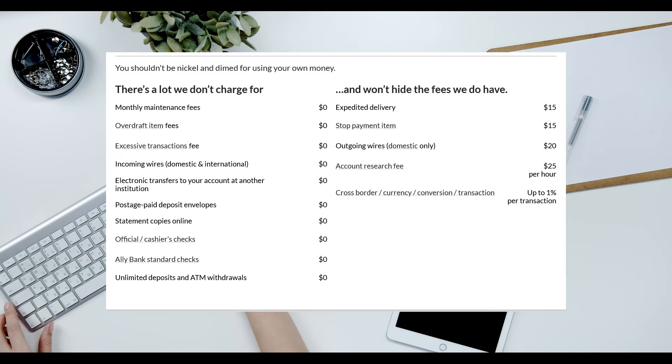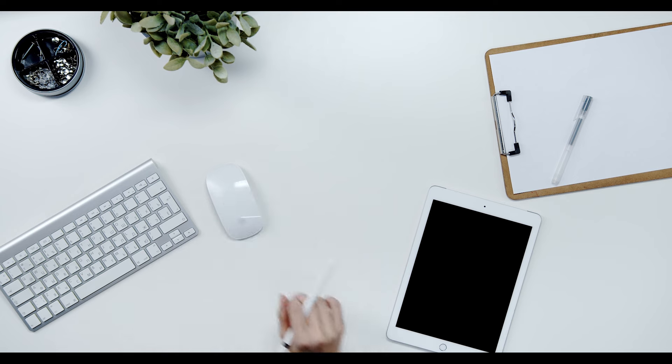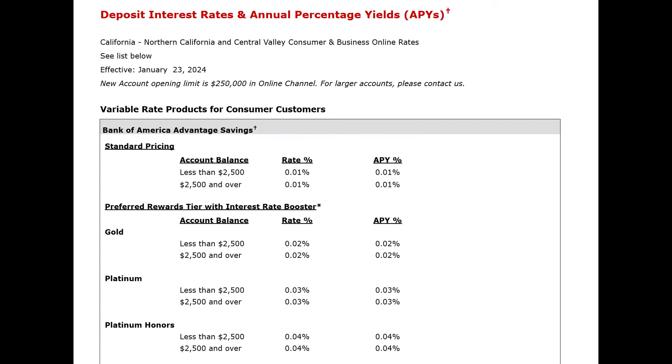This account has no fees and no minimum opening balance — it is not going to cost you anything to keep your money here. The annual percentage yield interest rate is 4.35%. Compare that to a typical bank's interest rates and it is clear to see that you are throwing money away if you have your money saved in a typical bank.